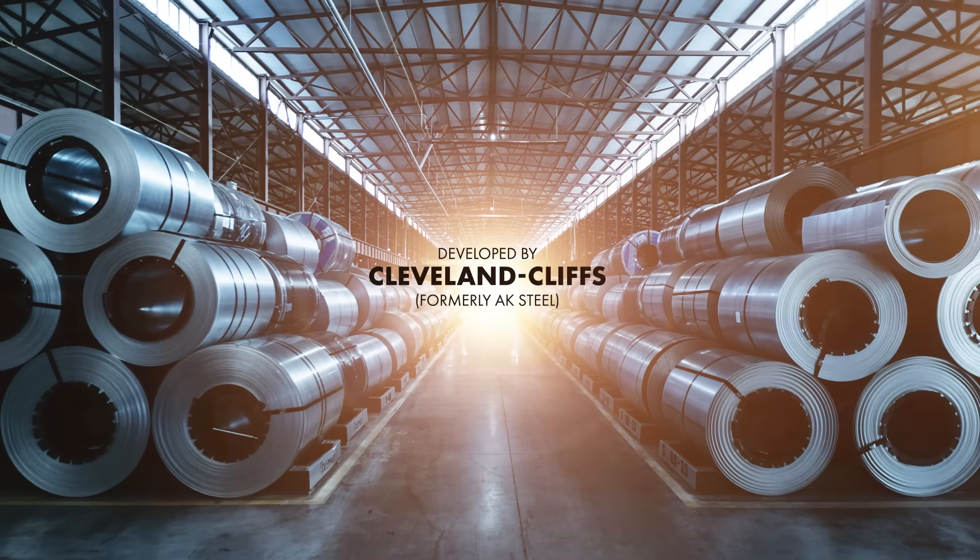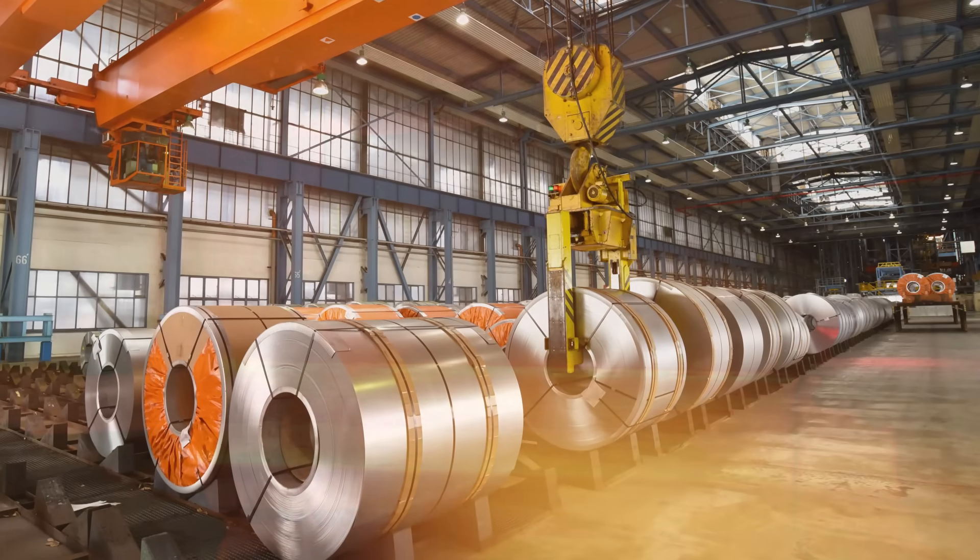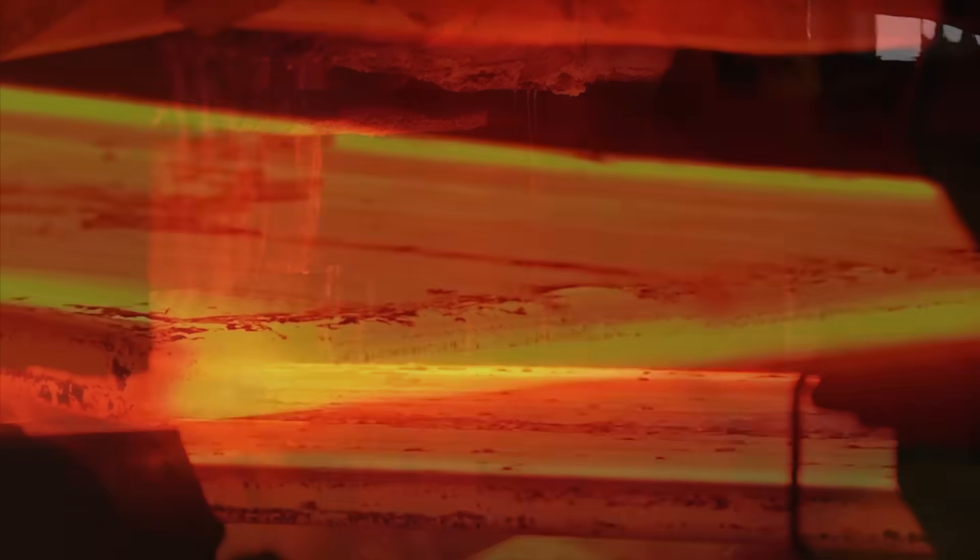Aluminized type 2 steel was developed by Cleveland Cliffs, formerly AK Steel Corporation, to withstand the most challenging environments.